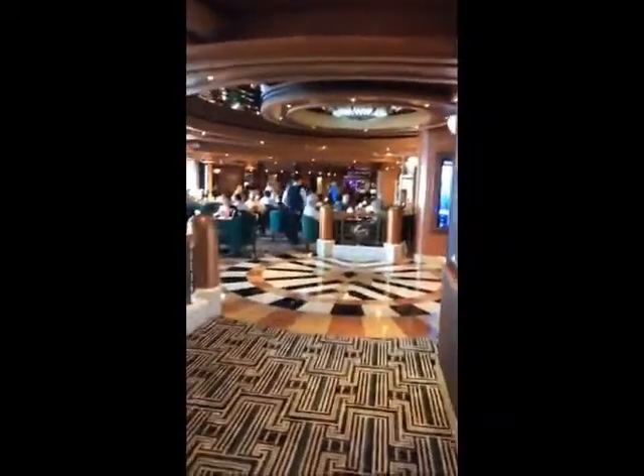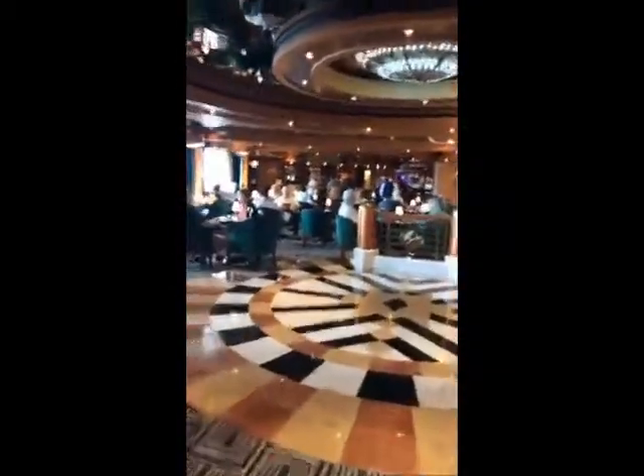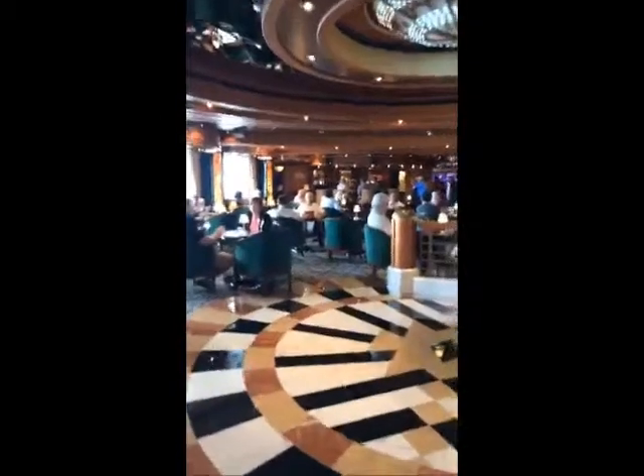Next we've got deck 7. This is my favorite deck because it has the most cool stuff on it. This is my favorite bar, called Krooners, and it's just really, really pretty. There's some windows and we're looking at the ocean. They've got really good drinks here, like different martinis and fancy drinks. They bring you cute little jars of peanuts if you order a drink here.